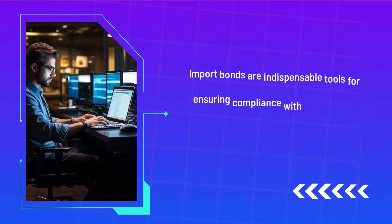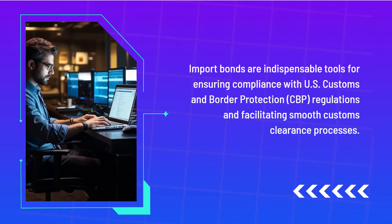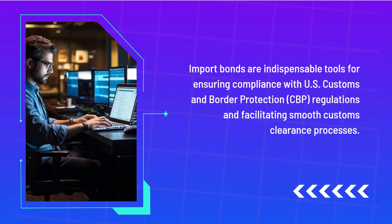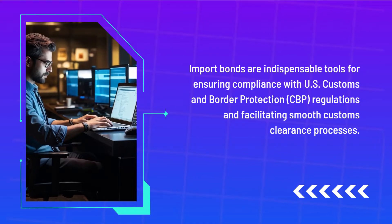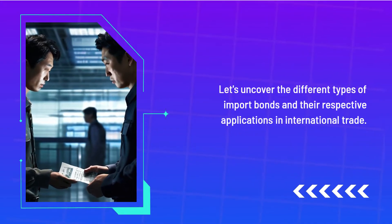Import bonds are indispensable tools for ensuring compliance with U.S. Customs and Border Protection (CBP) regulations and facilitating smooth customs clearance processes. Let's uncover the different types of import bonds and their respective applications in international trade.